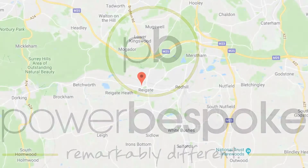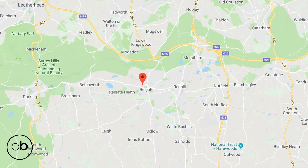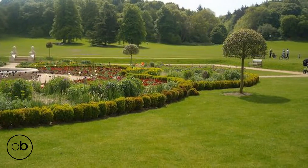Welcome to a quiet cul-de-sac off Hardwick Road in central Rygate. You're just 9 minutes to Rygate train station and a 10-minute walk to the wonderful Priory Park.